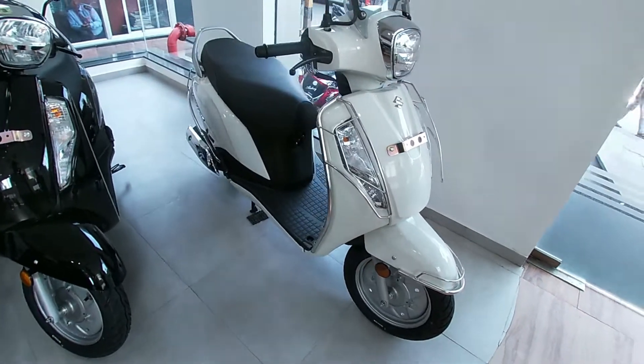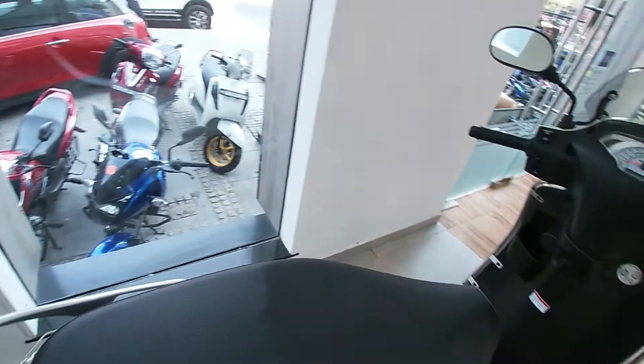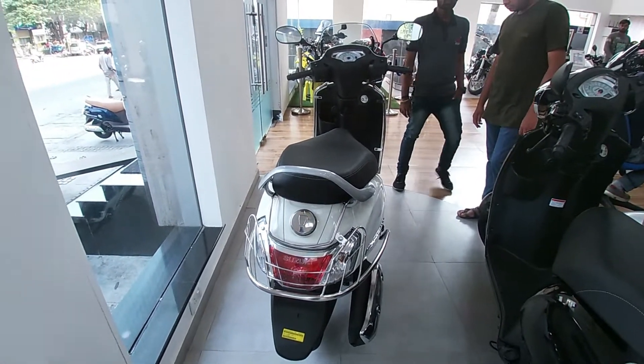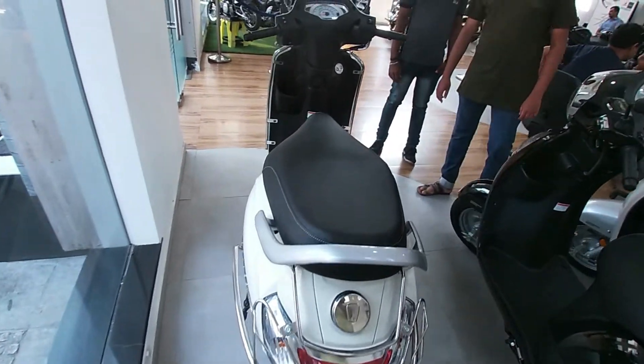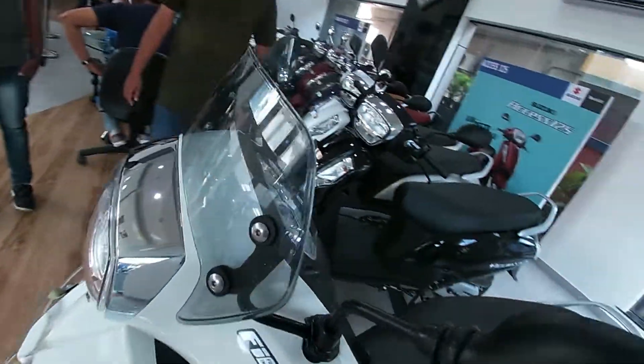Hello everyone, welcome to the Car Trigger. This is the all new 2020 Suzuki Access 125 BS6, the second most selling scooter in India. If you want to know about this vehicle in depth, make sure to watch this video till the end.